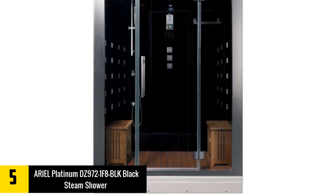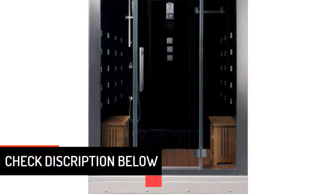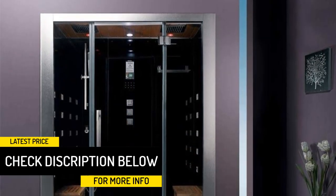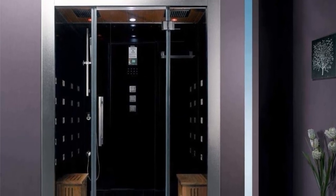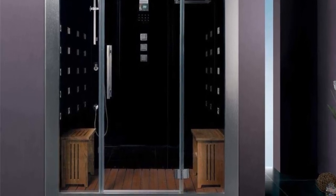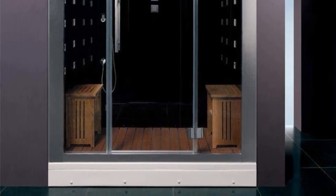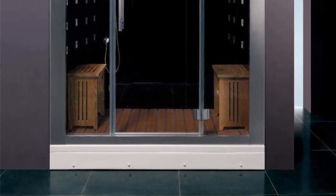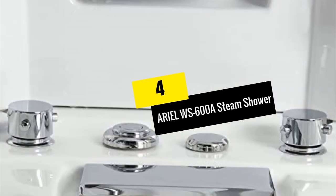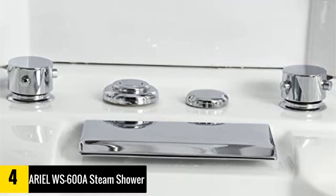It also has an FM radio to allow you to listen to your favorite tunes while enjoying the steam. Use this shower for daily washing with a modern teak wooden floor, or remove the floor panels for an acrylic base floor panel. This steam shower does not need to be retrofitted and can instead be freestanding. It is relatively easy to install and will provide one of the most relaxing shower experiences of your life.